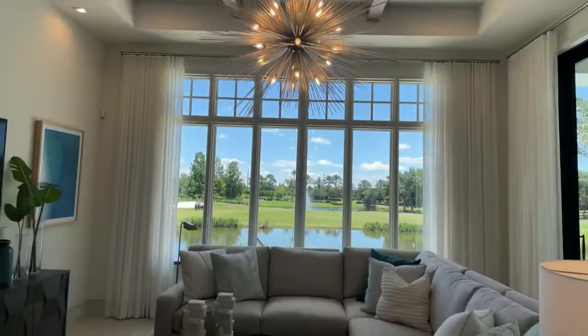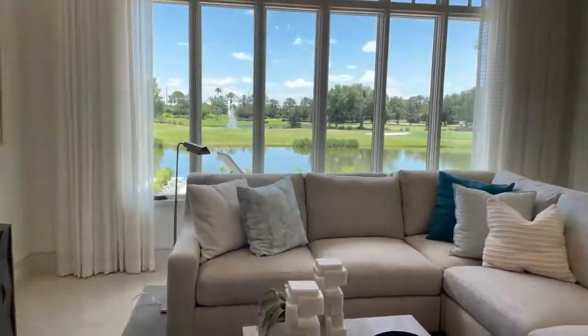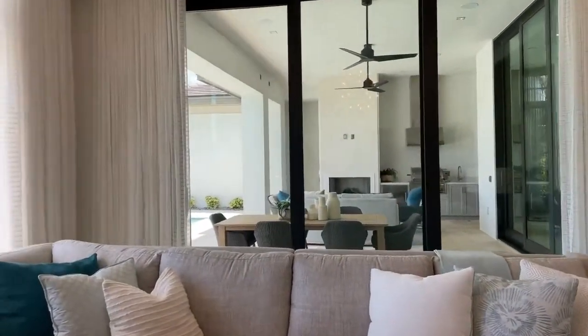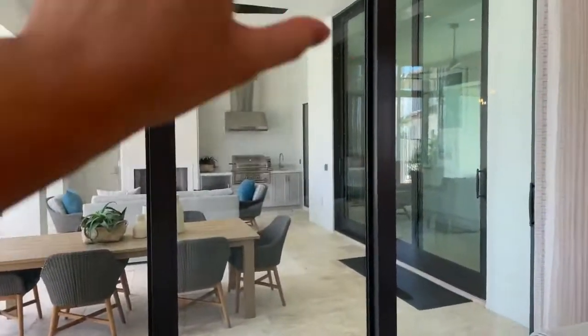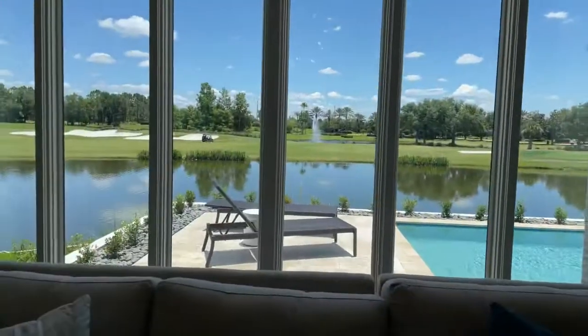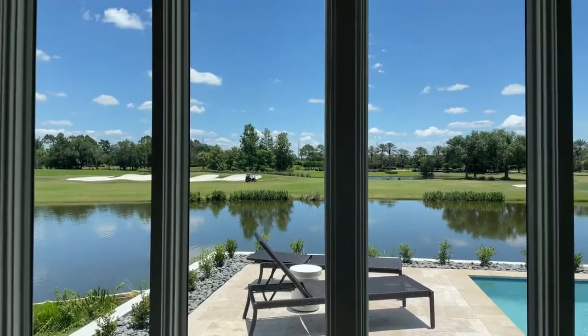I love the ceilings in these houses; they're so stunning. It looks out onto the outdoor area, so it's indoor-outdoor living. This actually opens all the way up as well — you can open this part and then also open the other side. Out here you have your lounging area, and you can see golfers over here.